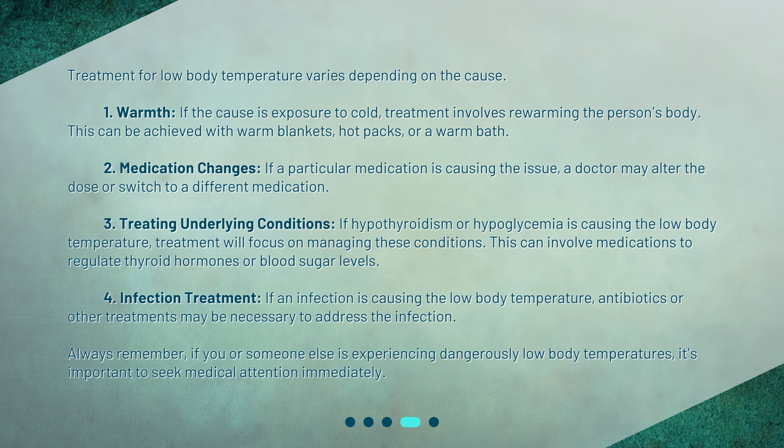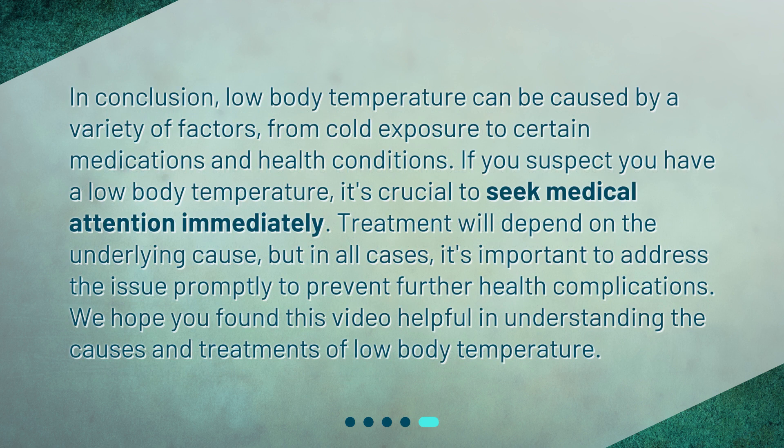4. Infection treatment — if an infection is causing the low body temperature, antibiotics or other treatments may be necessary to address the infection. Always remember, if you or someone else is experiencing dangerously low body temperatures, it's important to seek medical attention immediately. In conclusion, low body temperature can be caused by a variety of factors, from cold exposure to certain medications and health conditions. Treatment will depend on the underlying cause, but in all cases, it's important to address the issue promptly to prevent further health complications. We hope you found this video helpful in understanding the causes and treatments of low body temperature.